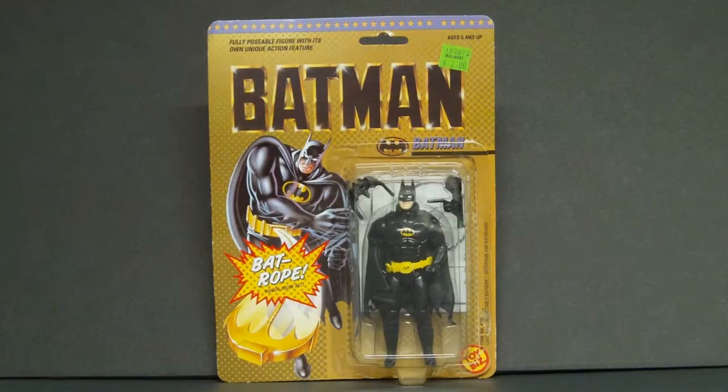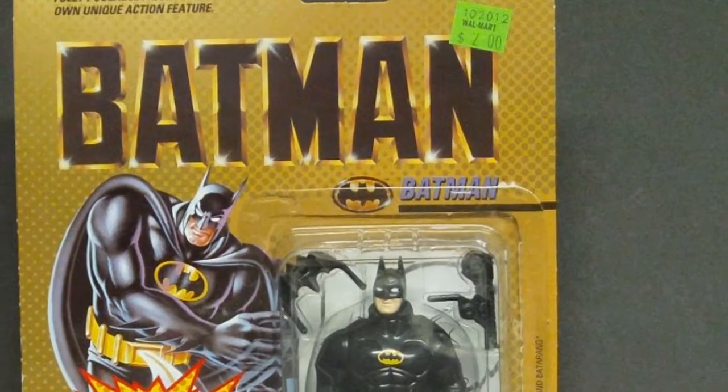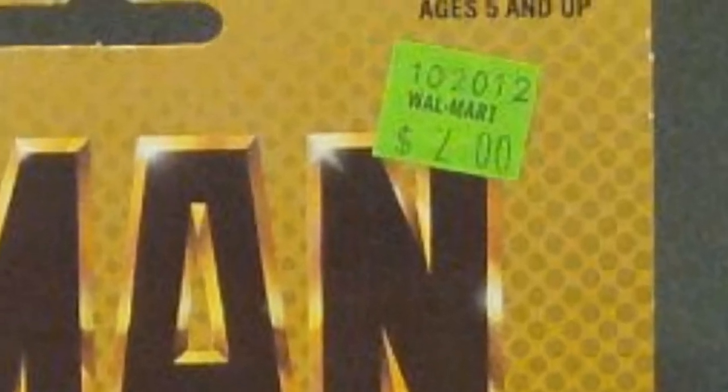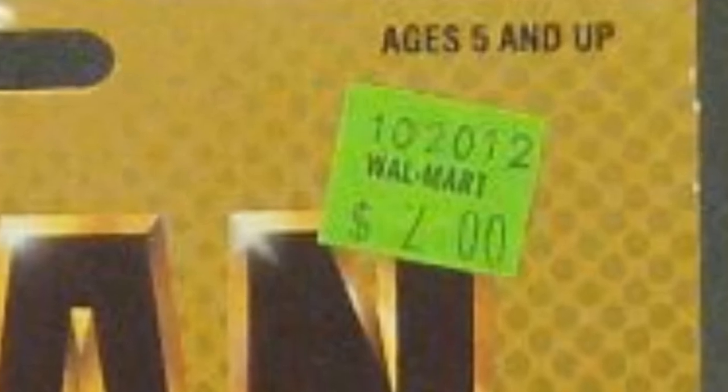So let's go through some of these toys. Let's start with the clearance items. I bought the 1989 Toy Biz Batman at Walmart on clearance for just two dollars. Keep in mind this was probably around 1990 when I bought this, so don't go running out to Walmart expecting to load up on them — you're about 30 years too late.